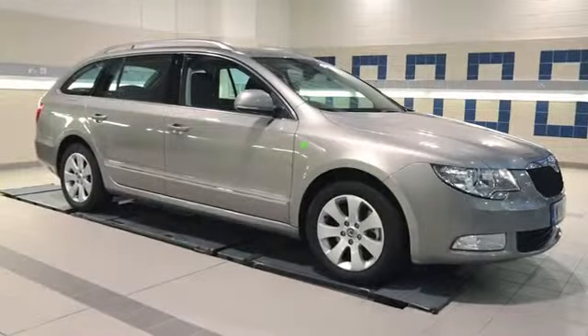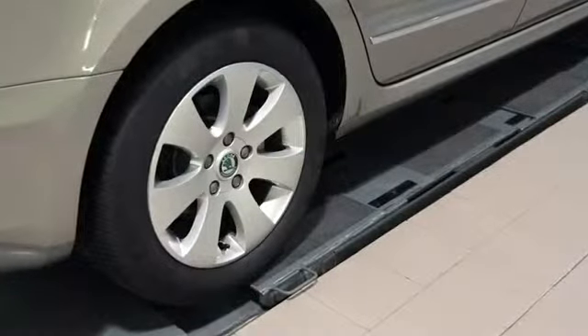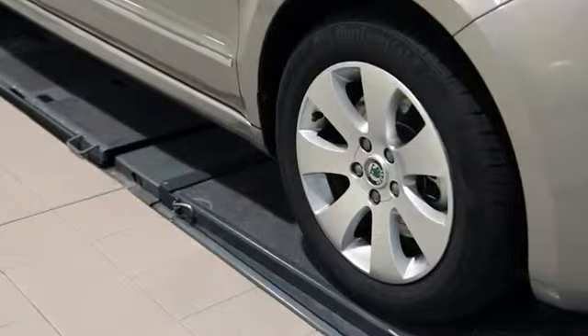Tyres should be checked regularly to make sure that they are in a condition that will get you safely from A to B. Check your tyres prior to driving so that your tyres are cold. If you check them after driving, the air will have expanded, affecting tyre pressures.